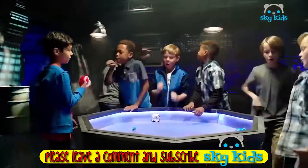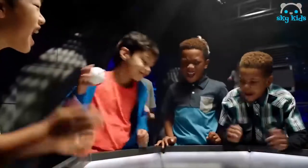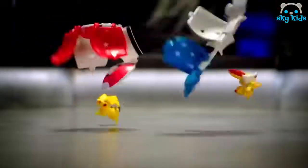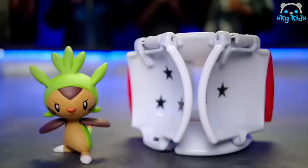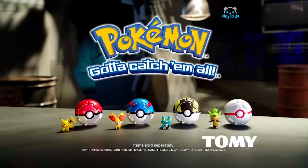Get ready to enter the battle with the Throw and Pop Pokeballs. They pop open, sending Pokemon figures into battle. Prove your skills — every roll has a winner. You've trained for this moment. Enjoy the victory. Throw and Pop Pokeballs. Items sold separately from Tomy.